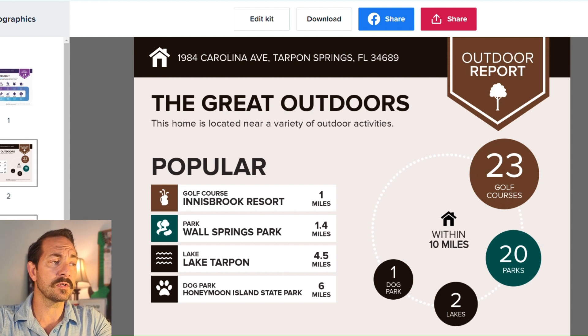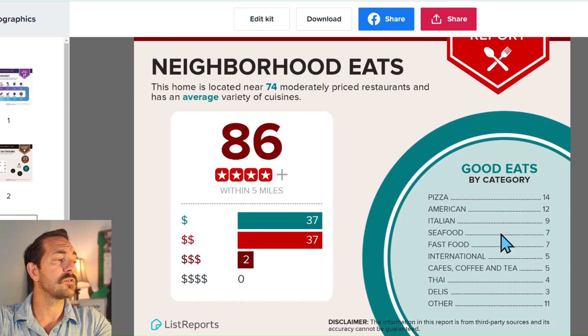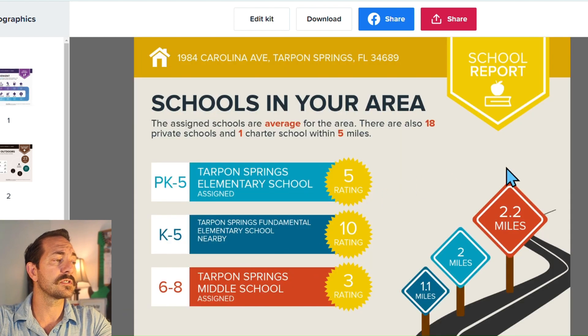It's no wonder it's one of the most popular destinations in Pinellas County. There are 86 restaurants within five miles — whichever cuisine you prefer, they have it. And remember, Florida does have school choice, so you have public schools plus a collection of 18 private schools and charter schools within five miles.